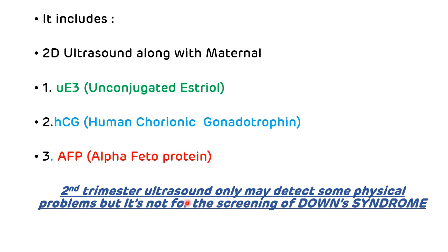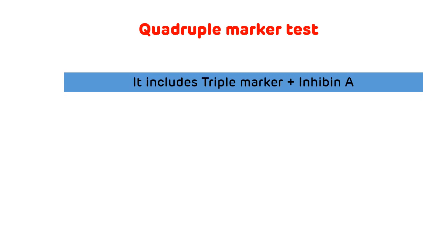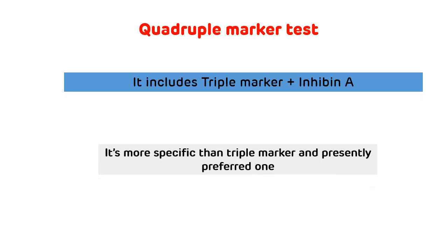Second trimester ultrasound may detect some physical problems, but it is not for the screening of Down syndrome. Now, the quadruple marker test includes everything in the triple marker test plus inhibin A level. It is also done in the second trimester and is more specific than the triple marker test, making it the presently preferred one.